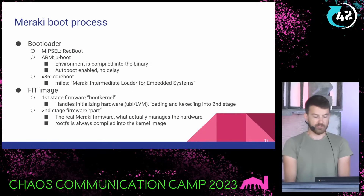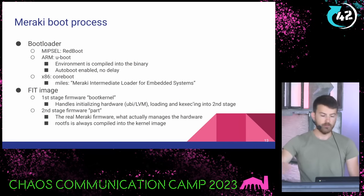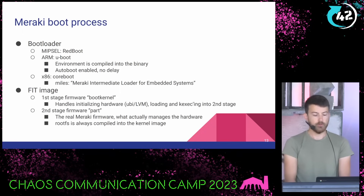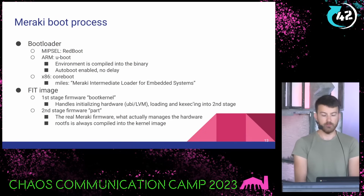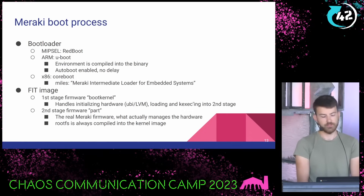Now let's get into the actual technical details. Meraki's firmware has a boot process like everything. The bootloader varies depending on which hardware we're talking about. The MS220 switch — which is sitting here in front of me — is MIPS and uses RedBoot. Meraki's newer switches use ARM and U-Boot. When you have U-Boot, the environment is compiled in with auto-boot enabled and no delay, so there's no easy way to break into the system through U-Boot and a console. For x86 devices, they use CoreBoot with a loader called MILES — Meraki Intermediate Loader for Embedded Systems — which is based on Philo, looks for a fit image, loads the kernel, and jumps to it.